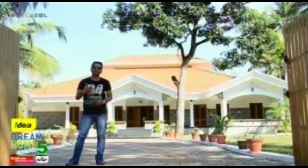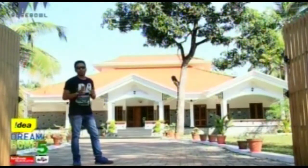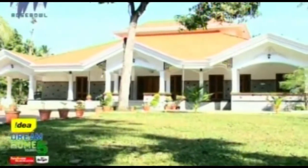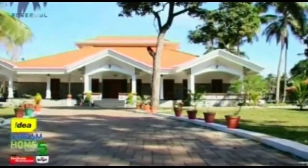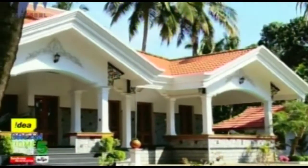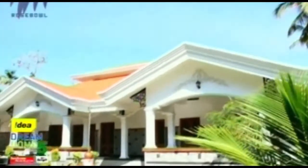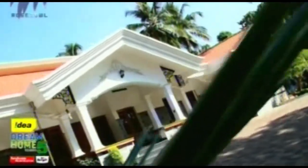Welcome to Idea Dream Home Season 5. I'm standing at Krishna house in Chertila, Alapur district. It's a 4,100 square feet house built in a typical Kerala traditional style. A stone pathway and landscaping on both sides welcomes you. The house is built in Kerala traditional style — highly elevated with a dome-like structure traditionally done.